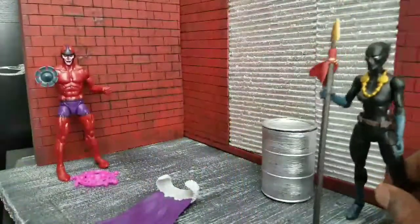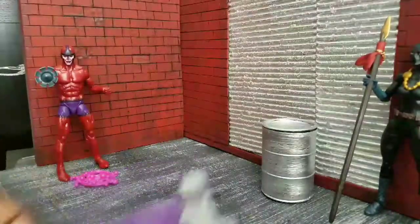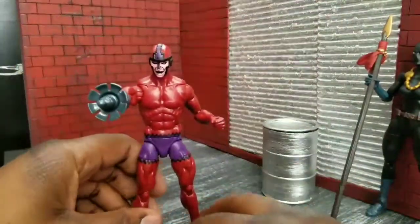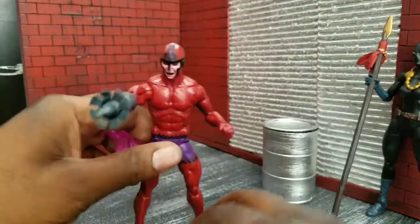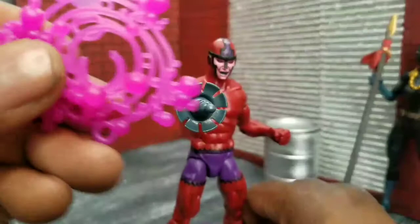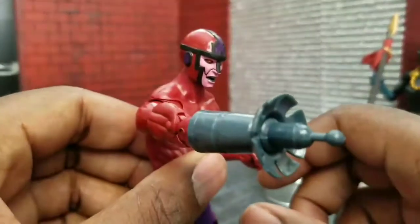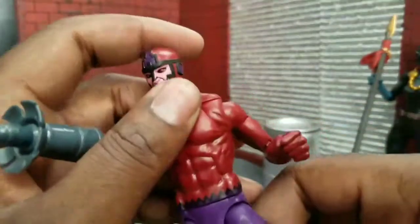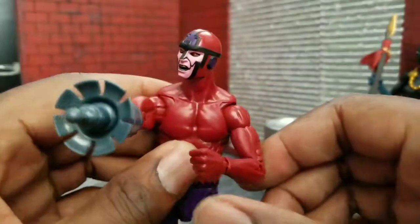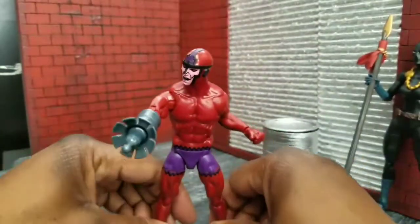So we'll put Shuri back and look at the Klaw. The Klaw is one of Black Panther's oldest villains — if he's got a grudge with anybody, it's going to be the Klaw. I love the paint job on this guy. He comes with this effect piece. He uses like sound — I think he's made of sound too, it's been a while since I've read about this guy. I've read like all the Panther stuff. He's very accurate to the comics.